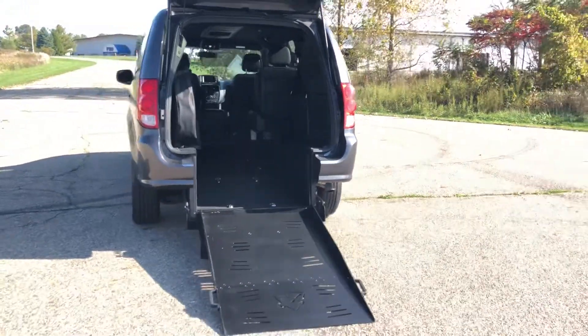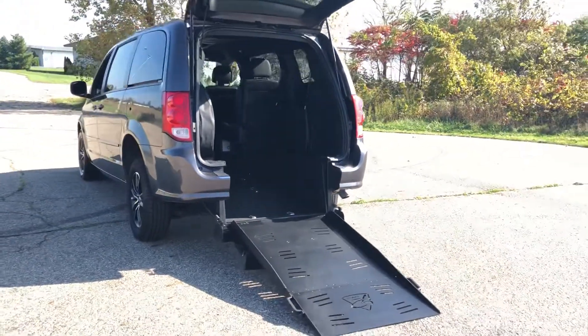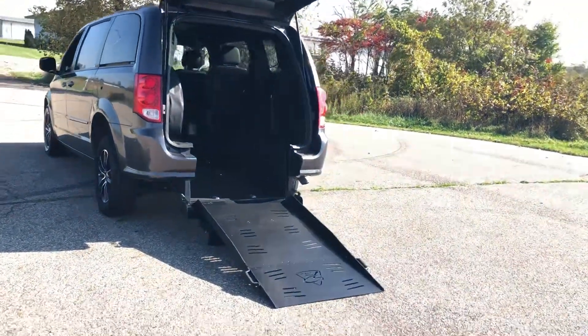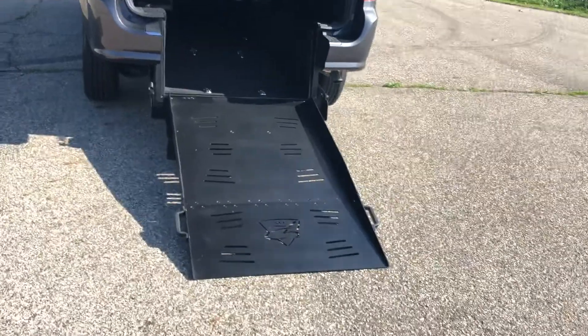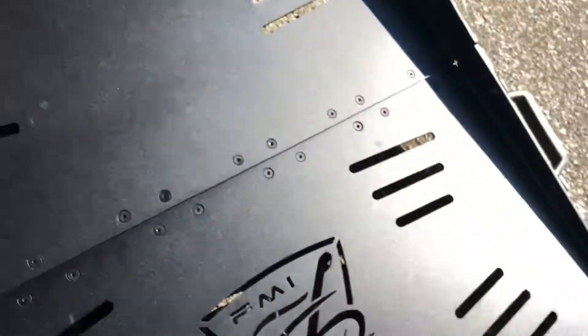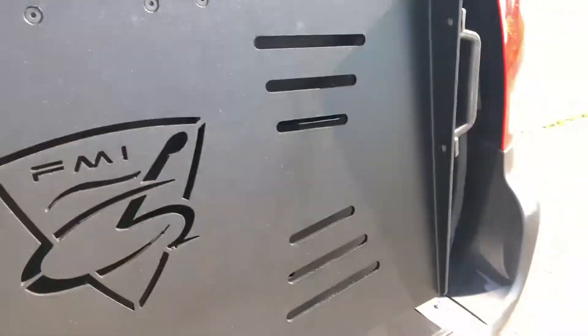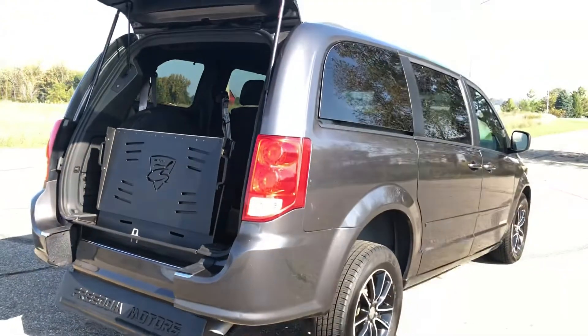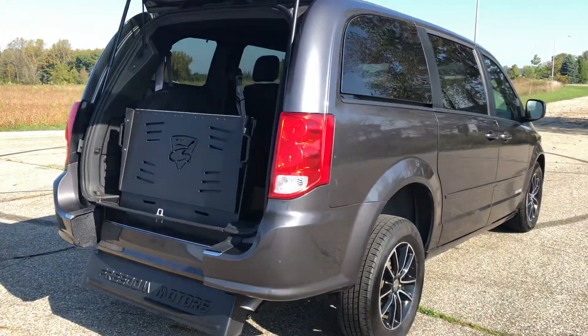If you're interested in a wheelchair accessible vehicle, this is a really cool sporty one — only $29,995. Check out our entire inventory at freedommotors.com where you can see all of our vehicles, and check out our YouTube page for lots of walk-around videos of all of our different, stylish, and sporty wheelchair accessible vehicles.